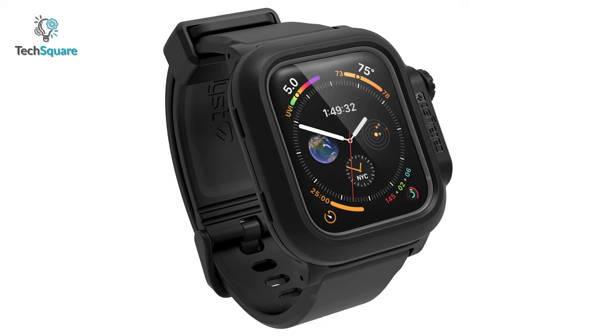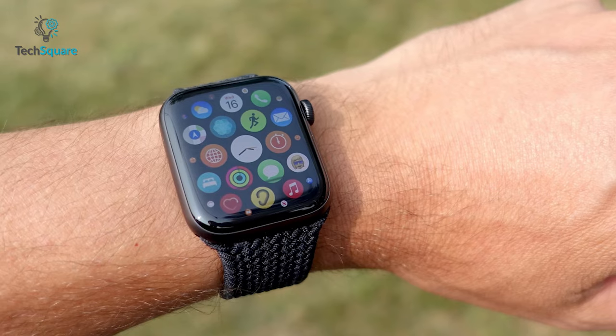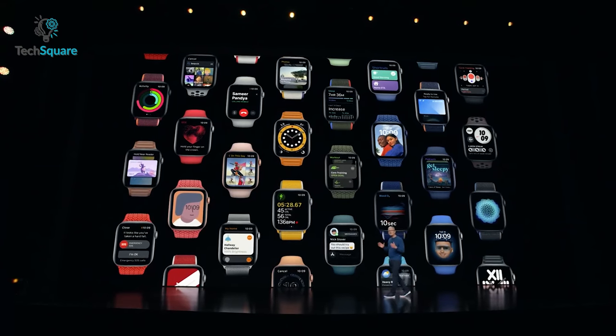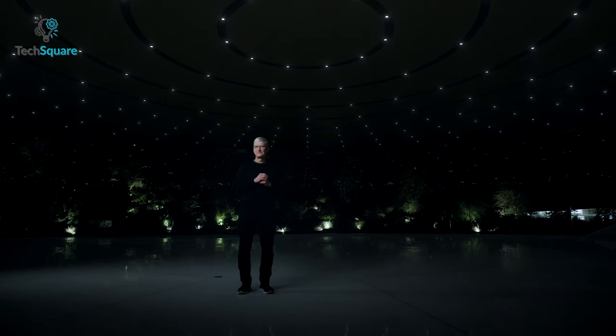Plus, if we're lucky, we might be able to see a rugged version of the Apple Watch and an Apple Watch SE 2. There is no official release date yet, but looking at previous generation launch events, the Apple Watch Series 8 might arrive in early September with a $399 price tag.